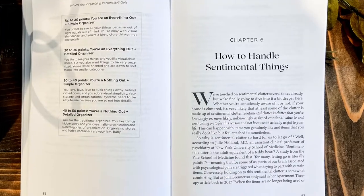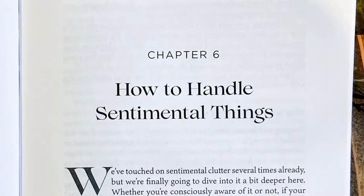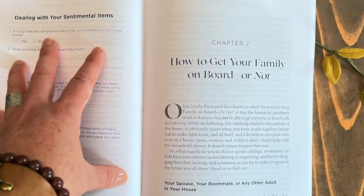Then we're going to talk about how to handle sentimental things, which is something that really trips people up a lot. I'm going to show you how to handle those things so that you can work through and process them. I'm going to help you get your family on board — or not, because sometimes it's not possible — but if it is, I'll show you how. And if you can't get them on board, I'm going to show you how to work around that so that you can still create a clutter free organized home.